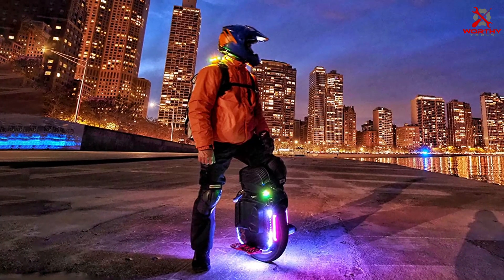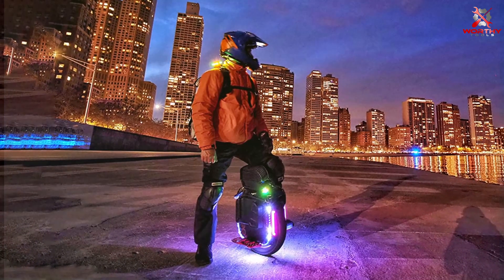Despite its premium features, the GEMYSE Men's Mountain Waterproof Ski Snow Jacket is competitively priced, offering exceptional value for its performance and durability. Whether you're hitting the trails or exploring the backcountry, this jacket has you covered.